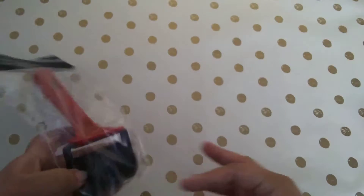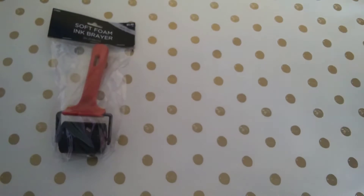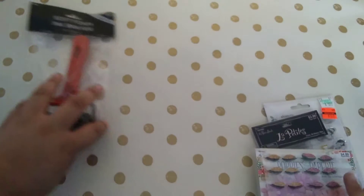Also from Hobby Lobby, I got this roller — I used a coupon for it. It's for my jelly plate.